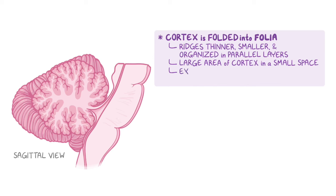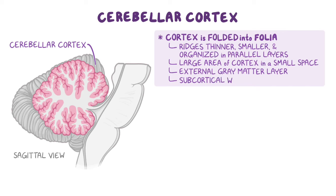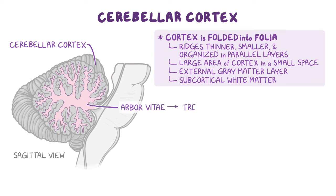The folia contain an external gray matter layer called the cerebellar cortex, and a subcortical white matter region deep to the external gray matter. The shape of this white matter within the folia creates a tree-like arrangement, or branching pattern, referred to as the arbor vitae, or tree of life.